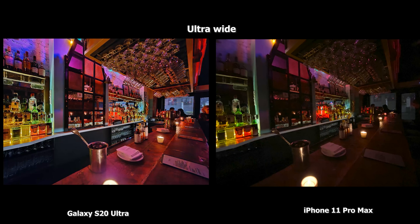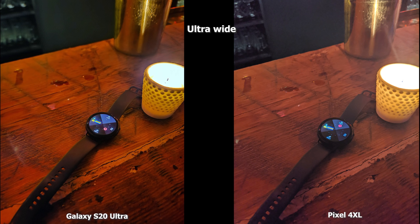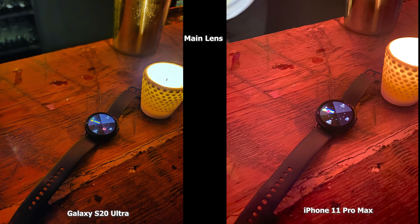For the wide angle shot, the 11 Pro Max image does a good job even without low light capabilities, but the S20 Ultra's low light wide angle camera really beautifully lights the bar. The only criticism is a little light bleed from the candle in front. Speaking of candles — we had a candle with our Galaxy Watch Active 2. The Pixel 4 XL image looks hazy with light bleed from the candle, while the S20 Ultra looks more focused and sharp. The iPhone looks really reddish and lacks focus on the watch face; the S20 Ultra does a great job focusing on it.